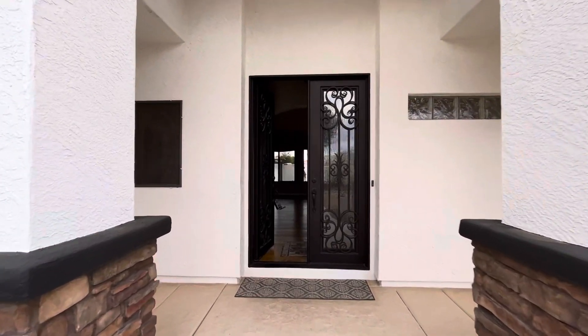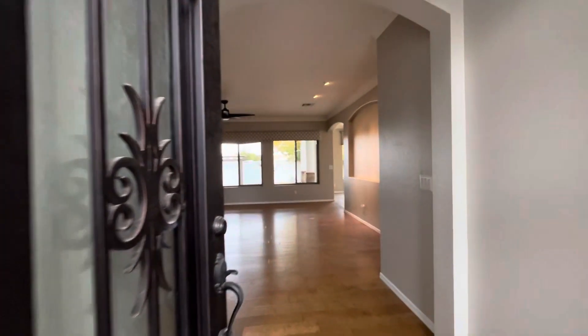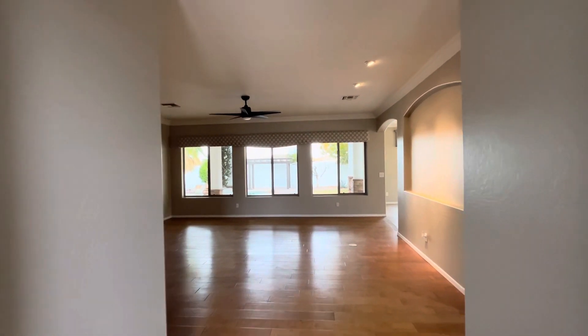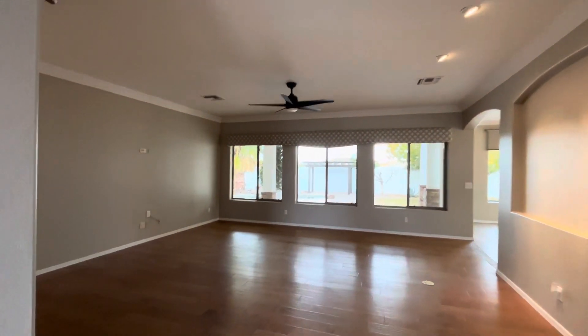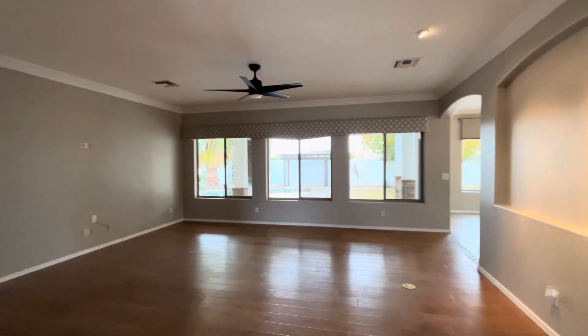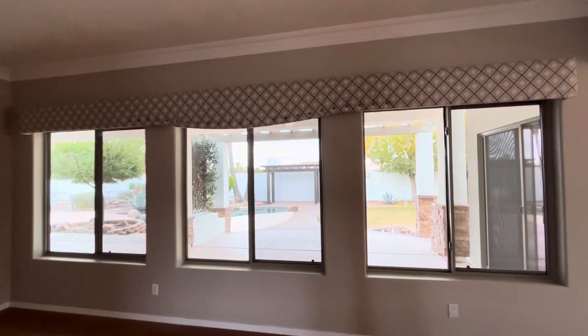Beautiful front entryway — looks like the exterior has been recently painted. You're immediately greeted with really nice hardwood flooring. This is your family room and main living area where you'll put your TV and spend most of your time, and the nice part is it faces the pool, so you've got great views.